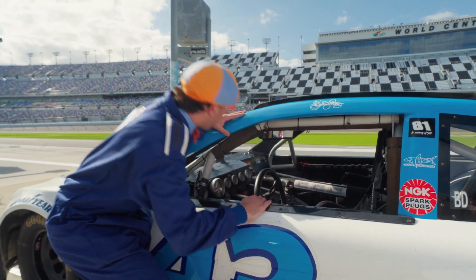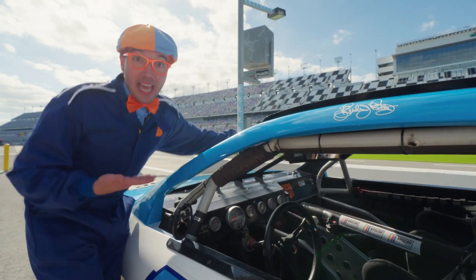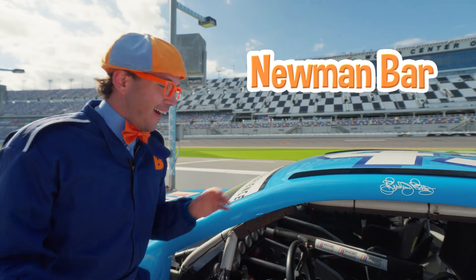Hey look! There's even a bar here on the windshield! That bar's called the Newman bar! Pretty cool!